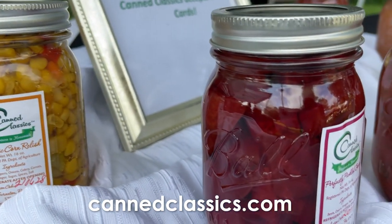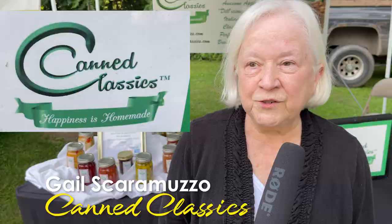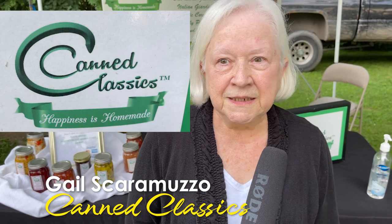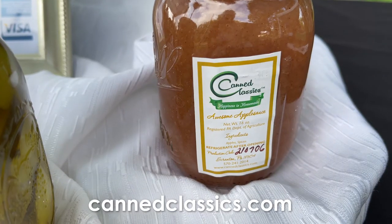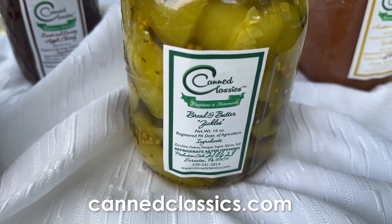We have pickled beets, salsa, and chili sauce. We also have some new items: Italian giardiniera, which is really a fan favorite. Our applesauce has no sugar in it, and that's a kid favorite — we don't tell them there's no sugar in it, of course. We have several other items that you would enjoy, and we'd love to have you come by and stop by.